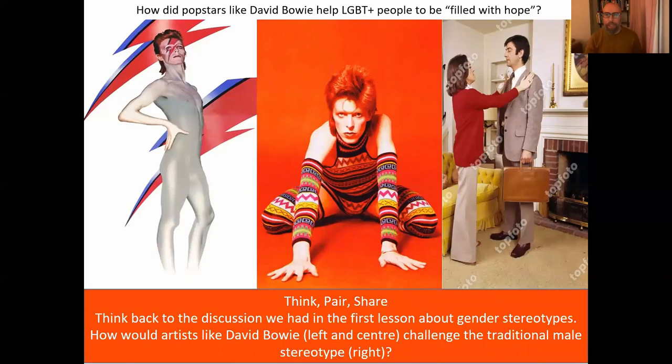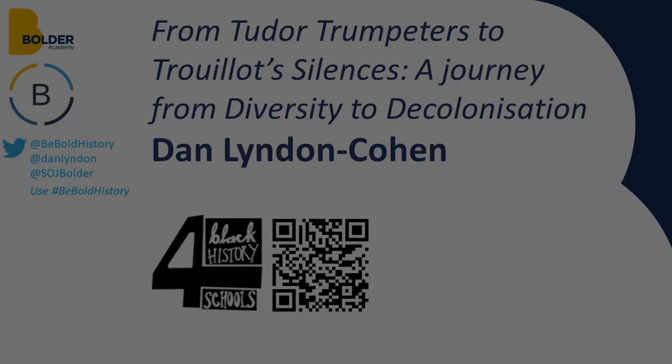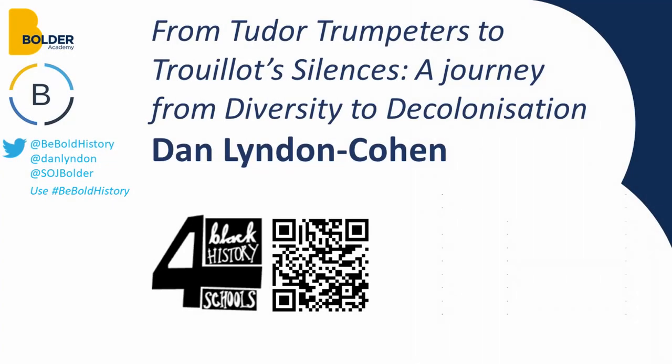That brings this first section to an end. When we come back we're going to talk about the journey to decolonization and look at the big influences that have had an impact on my journey there. Thanks for watching this video from the BBold History Network — if you enjoyed it please hit subscribe on our YouTube channel, get in touch on Twitter at BBold History, and use the hashtag BBold History.